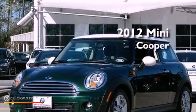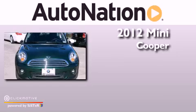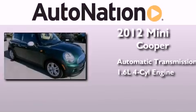This is a certified pre-owned 2012 Mini Cooper. This compact has an automatic transmission and an inline four-cylinder engine.